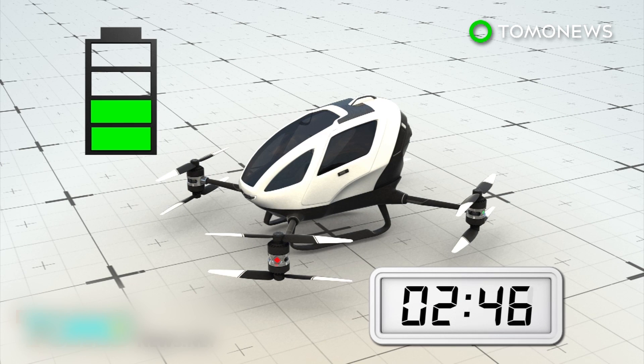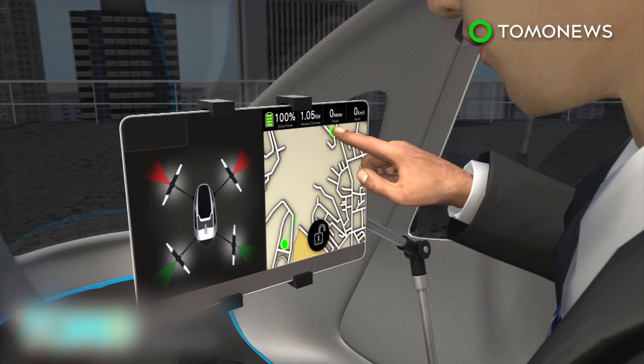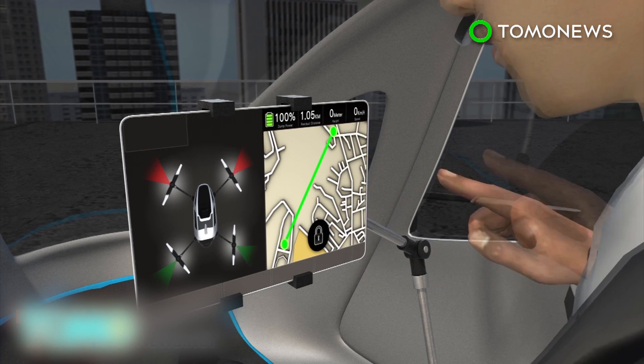The Ehang 184's aluminum frame and composite body carry eight 142-horsepower motors to power its eight propellers, with two situated on each of the drone's four arms. It takes between two to four hours to charge. According to the company, the user can simply get in, power up the drone, select a destination, and the device will take care of everything else.